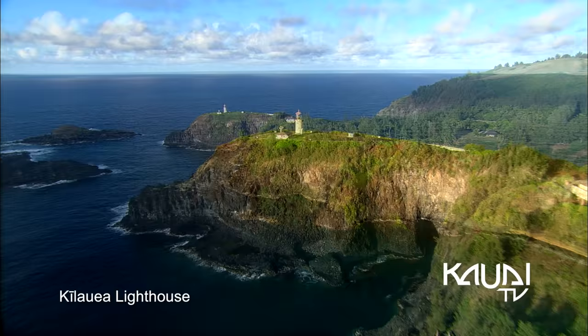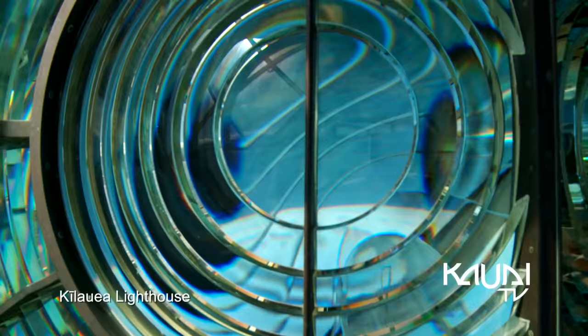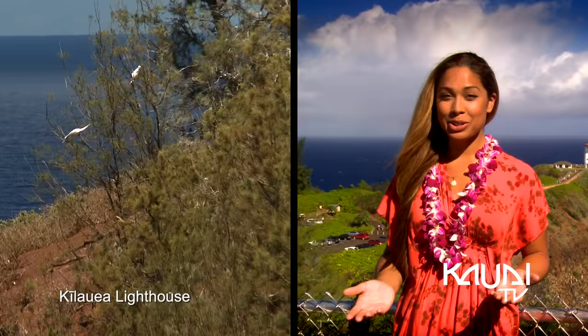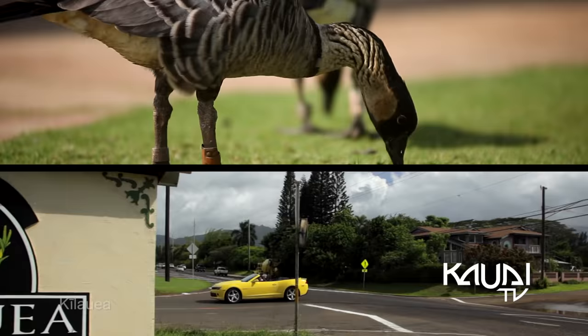Poised on the northernmost point of the Hawaiian Islands, the Kilauea Lighthouse promises stunning views of this scenic coastline. A main attraction of the small town, the lighthouse is also home to the Kilauea Point National Refuge, which offers over 200 acres of restored habitat to migratory birds and native plants.